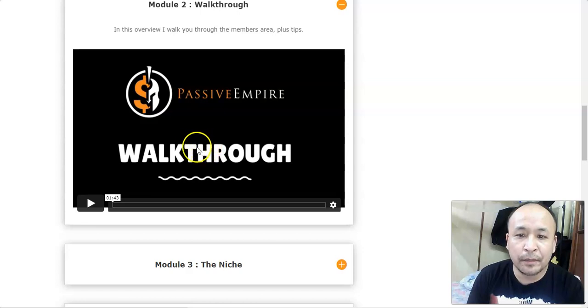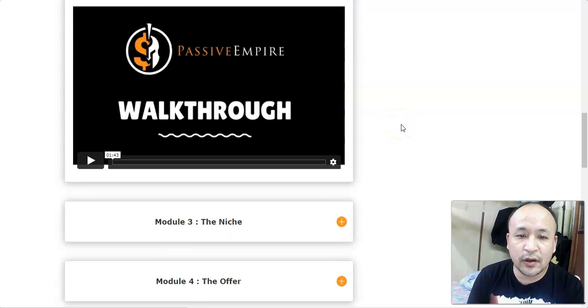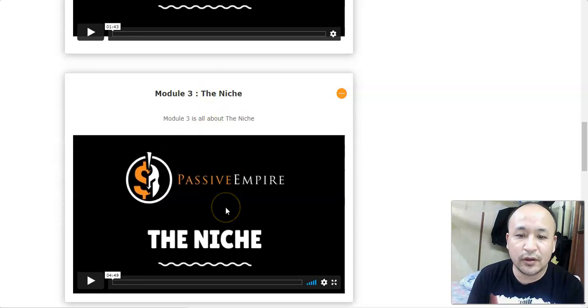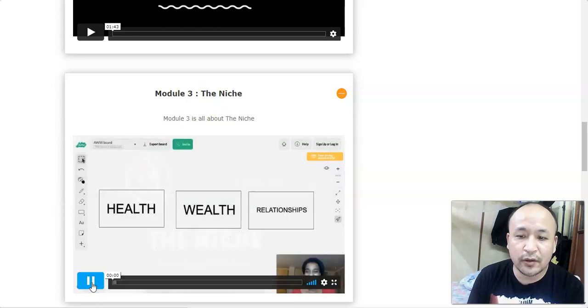Module 2 is a walkthrough and overview of what Passive Empire is all about. Cynthia talks about the course and it's very simple, straightforward, and self-explanatory. In module 3 she talks about the niche you'll be entering — specifically which niches to choose so you can avoid ones that will not make you money.